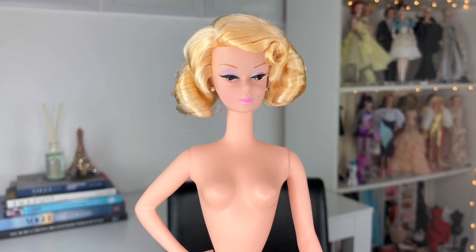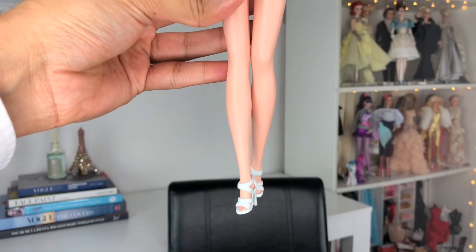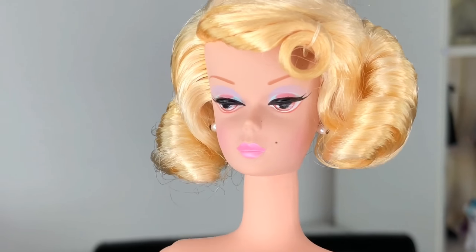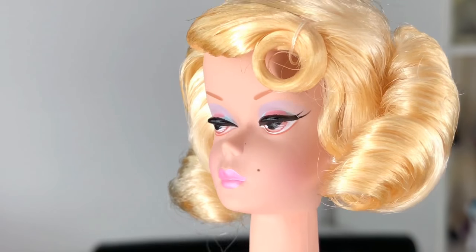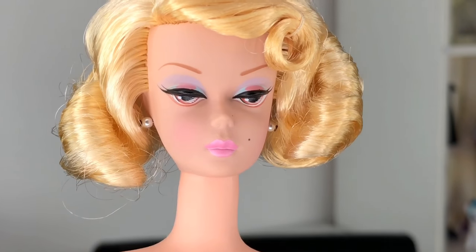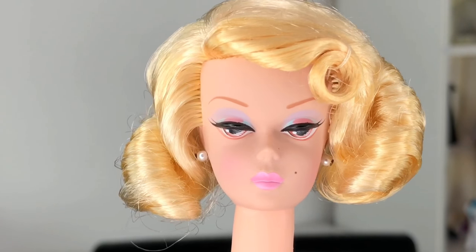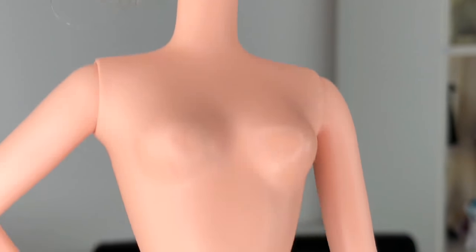Here is Delphine Barbie in the buff so you guys can get a better look at her physique — and what a beautiful Silkstone physique it is. This face is really just magic. She has the most unique makeup that I don't think I've ever seen on any other Silkstone. This double winged eyeliner — oh my god, it's everything. I love it so much, and I love the way her eyes are painted.